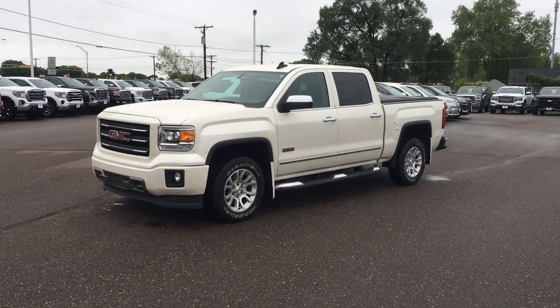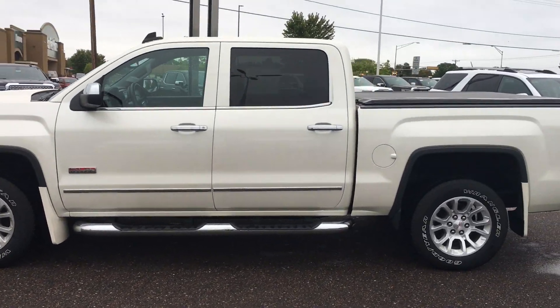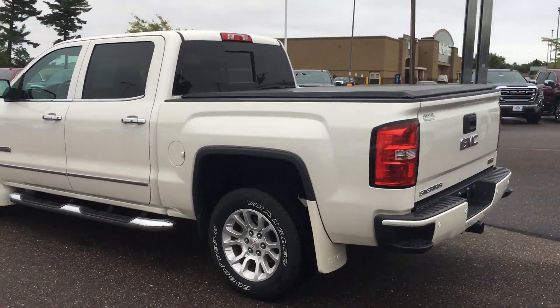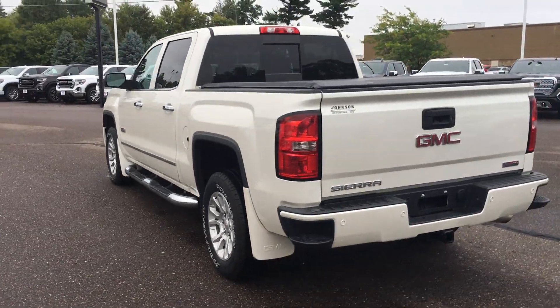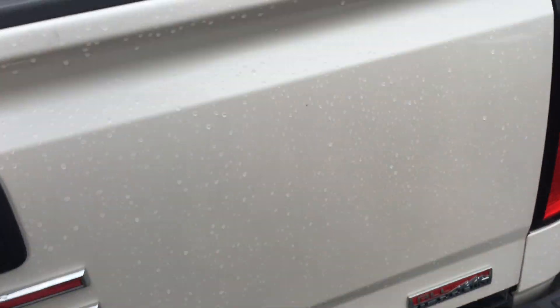Very sharp looking rig. Crew cab with the boards on there. Chrome mirror cap and handles, rear window. Backup sensors, backup camera, tonal cover. It's got a spray-in bed liner.